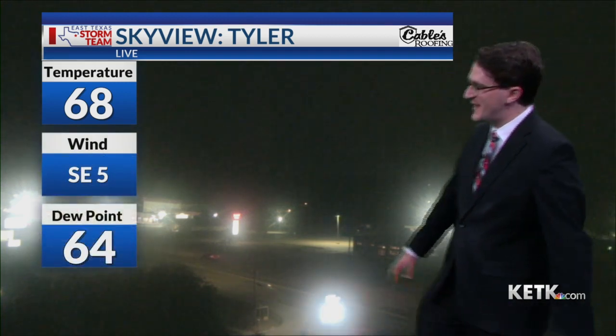It's warm, it's humid, and it's going to get a lot wetter this afternoon. Temperatures right now sitting at 68 degrees. The dew point is at 64, so you'll notice that humidity as you step out the door this morning.